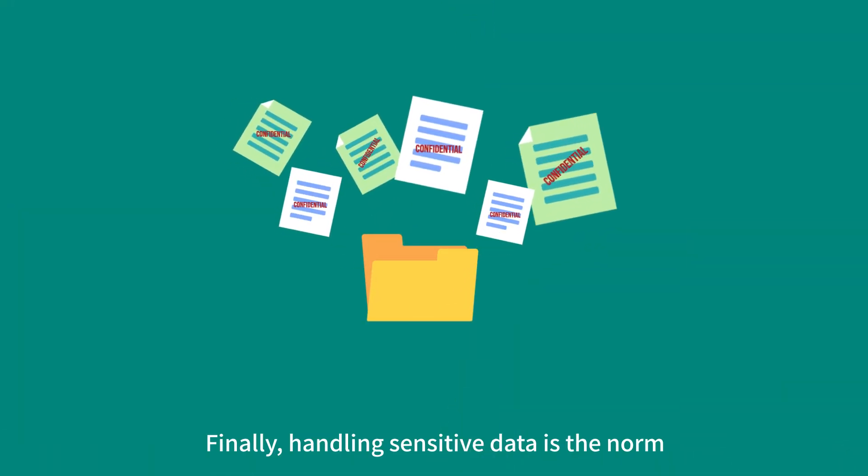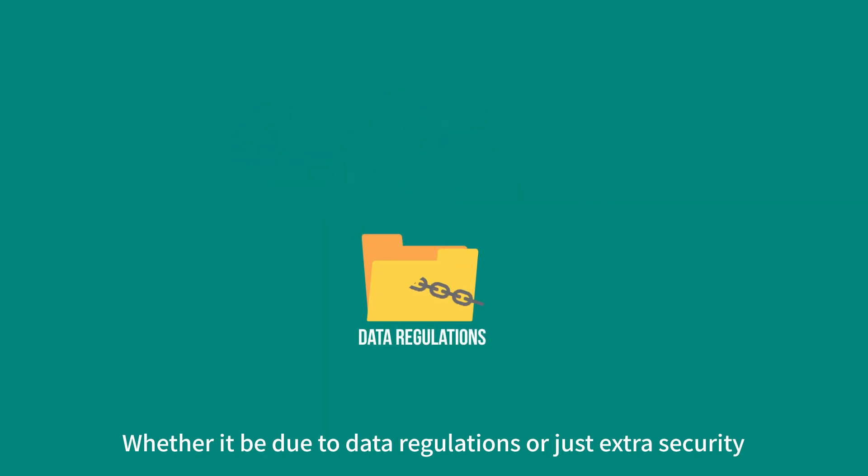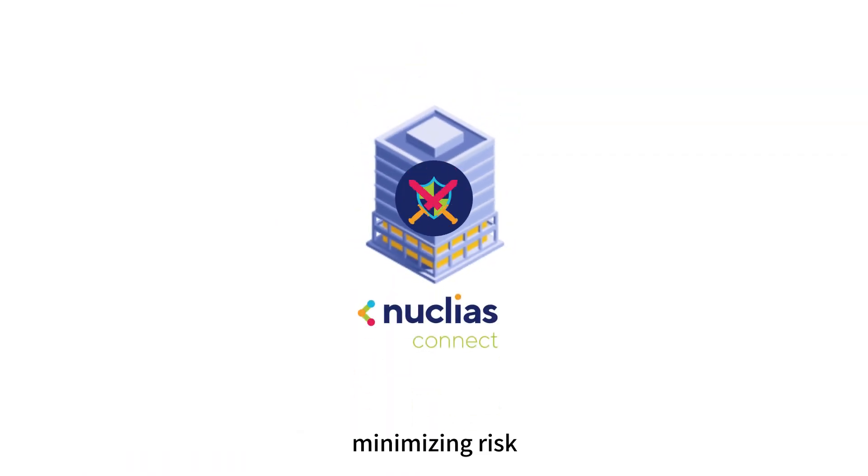Finally, handling sensitive data is the norm, whether it be due to data regulations or just extra security. With Connect, what's important stays on-site, minimizing risk.